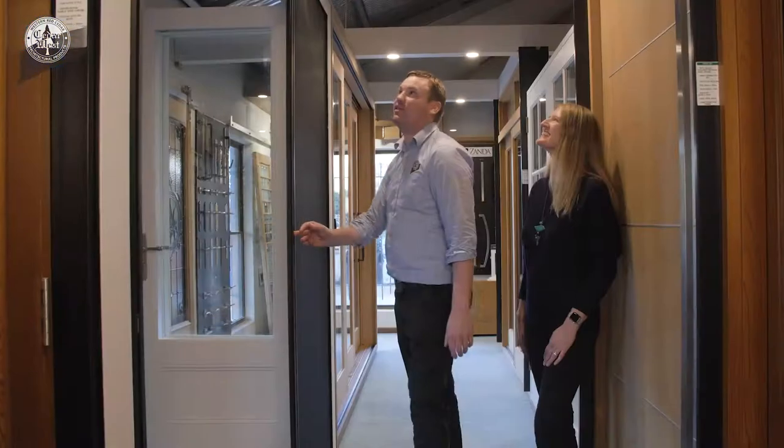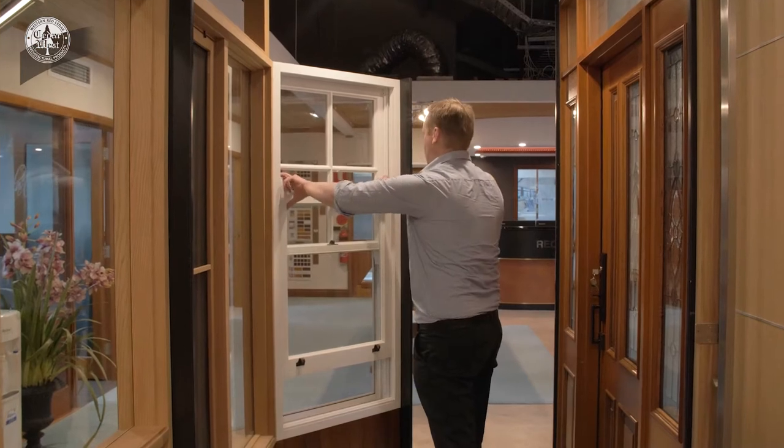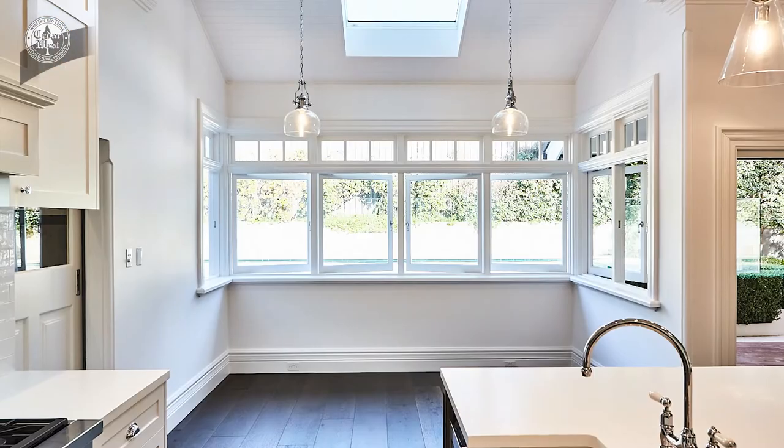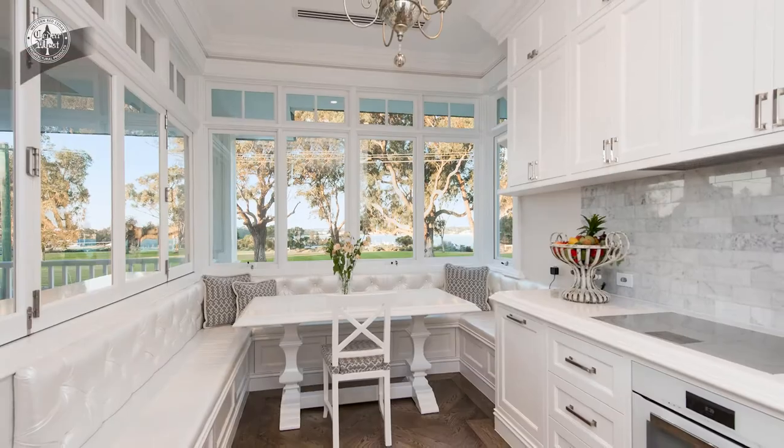Our versatile product range includes innovative window systems, double hung windows, bifold serveries, casements and a large range of other stunning window designs.